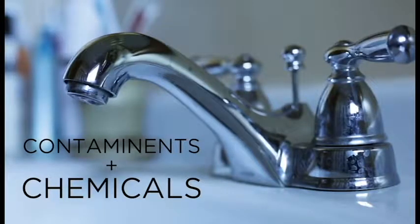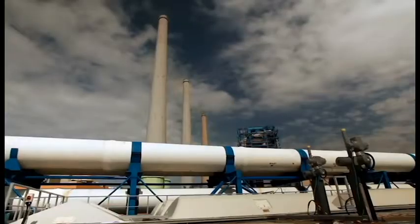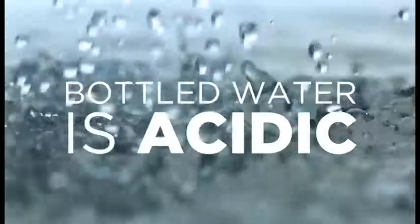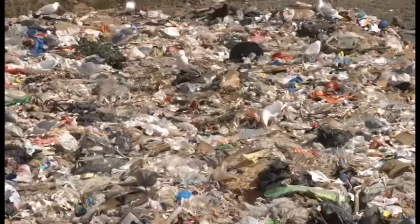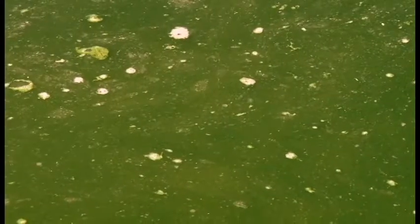Tap water is full of contaminants and added chemicals that are harmful to our bodies. While bottled water might seem like the better option, the production process is highly unregulated and contains harmful chemicals leached from the plastic containers. This water is acidic and affects your body's pH and antioxidant balance. When bottles aren't recycled, they end up in our communities' landfills and rivers, destroying our local ecosystem.